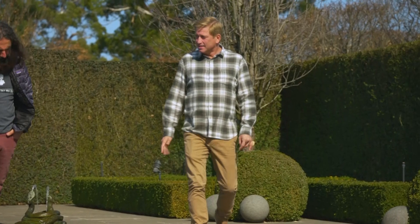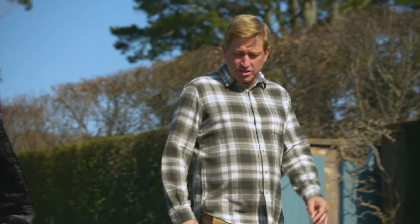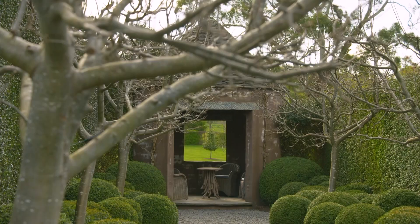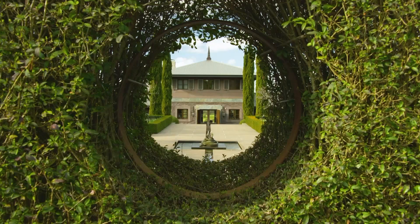Paul Bangay is one of our best known landscape designers and he's won an Order of Australia medal for his services to landscape architecture. But I'm here to see the garden he created for his husband Barry and himself.